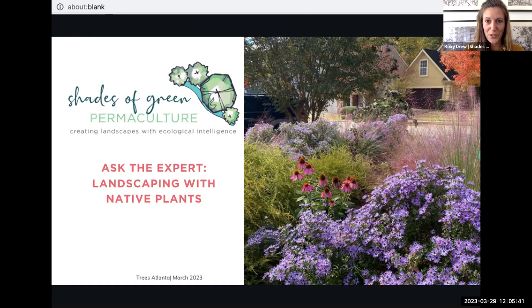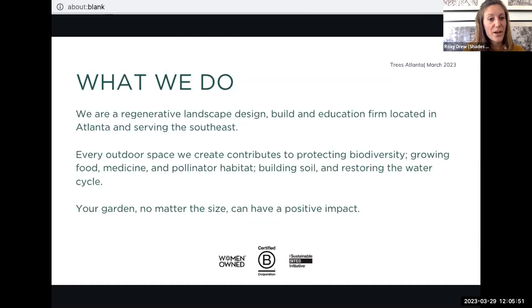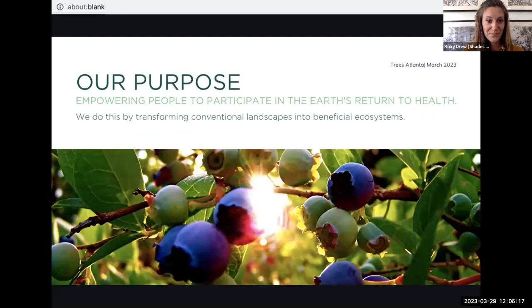My name is Roxy Drew and I am the caretaking manager at Shades of Green Permaculture. I've been asked to speak for the Ask the Expert Landscaping with Native Plants. Shades of Green Permaculture is a regenerative landscape design, build, and education firm located in Atlanta and serving the southeast. We believe that every outdoor space we create contributes to protecting biodiversity, growing food, medicine, and pollinator habitat, building soil, and restoring the water cycle. No matter your garden size, you can have a positive impact. We exist to empower people to participate in the earth's return to health.